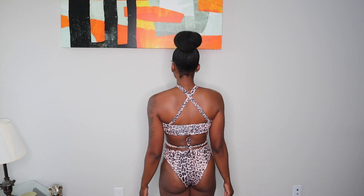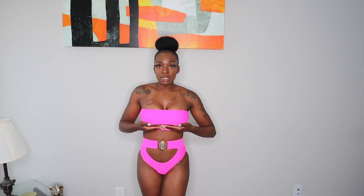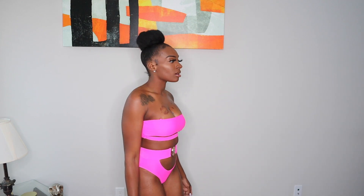This is the Oscar Bikini in a size medium. I love this color and I love the bottoms and how they buckle in the front. The top part is a little small, but only because it's meant to show some underboob. This swimsuit definitely gives me good vibes, though the bottoms are pretty skimpy.